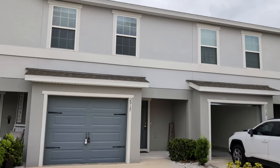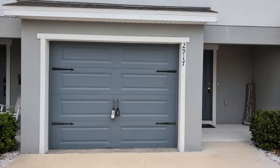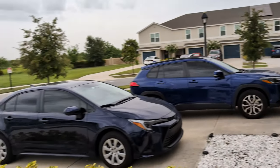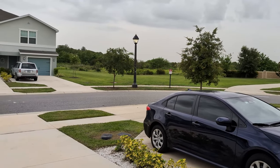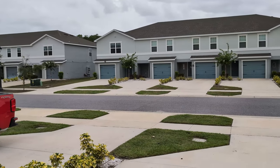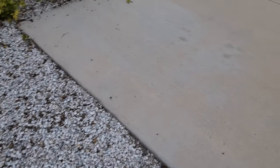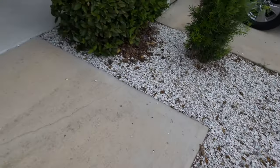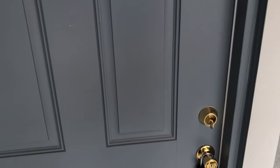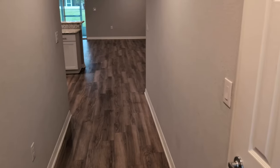This place has got everything everybody wants: newer, nice place, safe neighborhood, one-car garage, some green space so it doesn't feel like every single space is filled, nice landscaping, and a good entry. These are concrete block homes, which again is what everybody wants — keeps it nice and quiet.